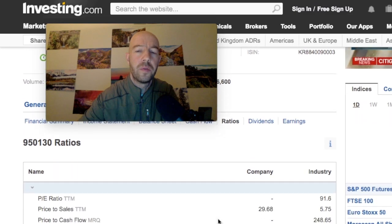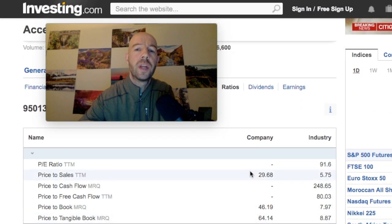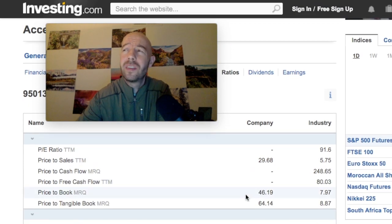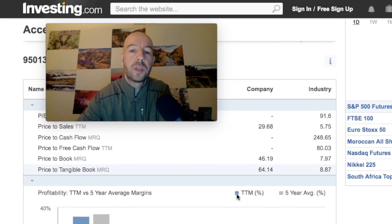Looking at the ratios from investing.com, similar to what we saw for the other companies: price-to-sales is 29. That's a ratio often used for companies that aren't yet profitable — startups, early-stage, young companies. I saw another company recently — I think it was APCO — that had a price-to-sales of around 270. Price-to-book is 46, and price-to-tangible-book is 64.